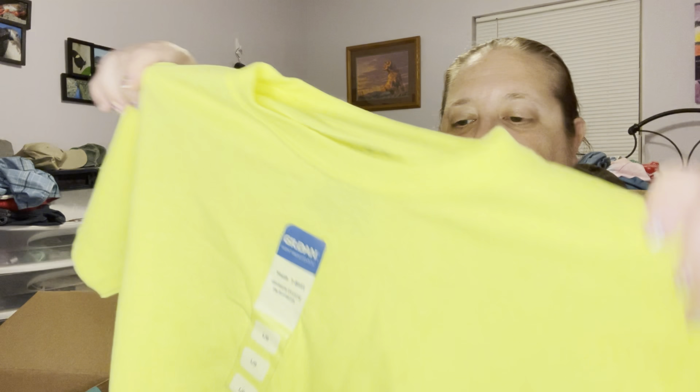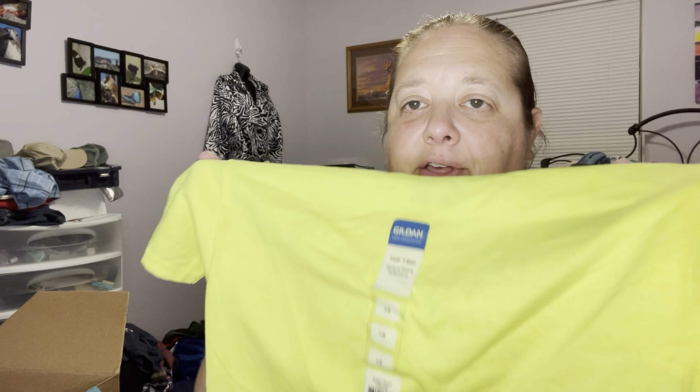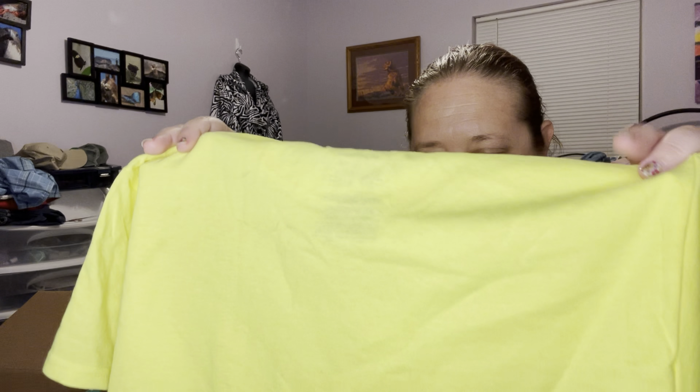This is a neon yellow Gildan shirt, size youth large. I might take this to a buy-sell-trade because I don't think this is going to sell — it's just a plain neon yellow shirt. It is new with a sticker though. I'm probably not going to waste my time listing that one.